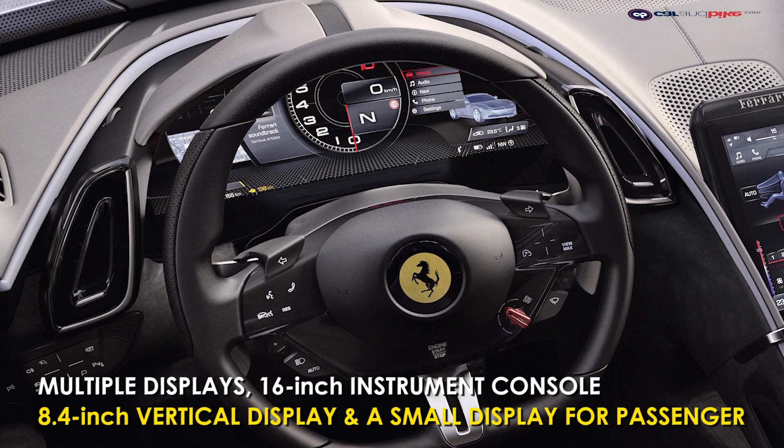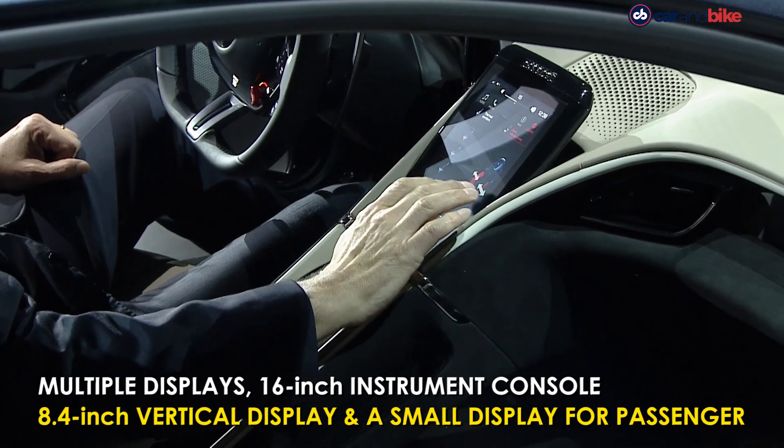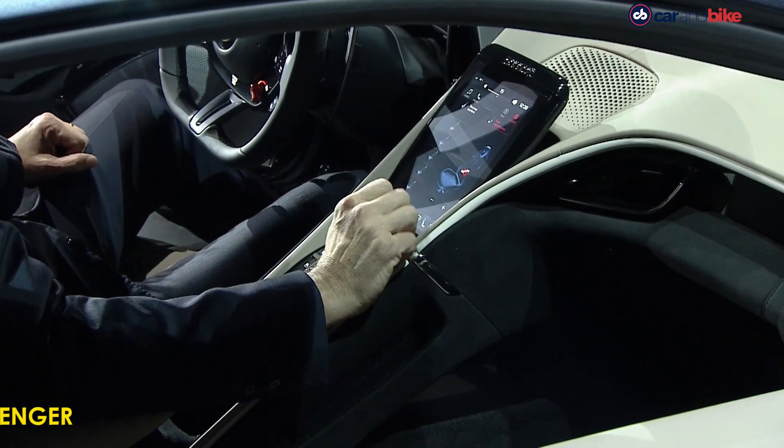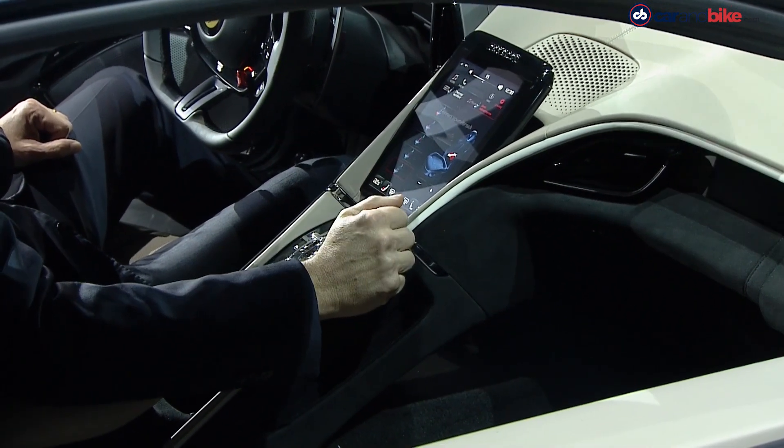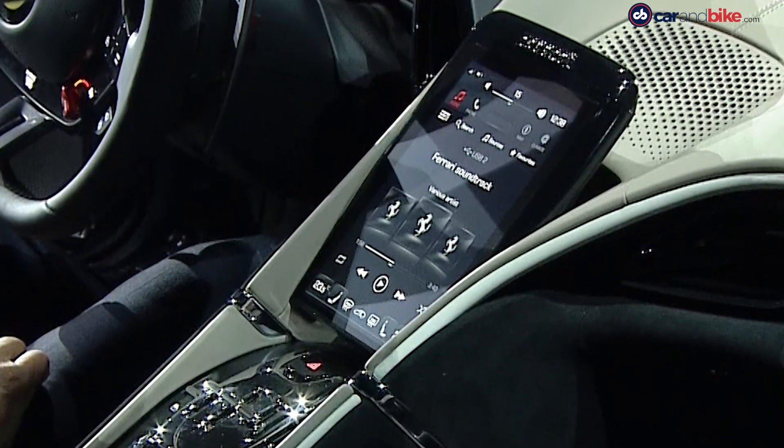There is also an 8.4-inch vertical tablet-like touchscreen in the center, which can be used to control the AC, infotainment, and so on, along with a small display for the passenger too.